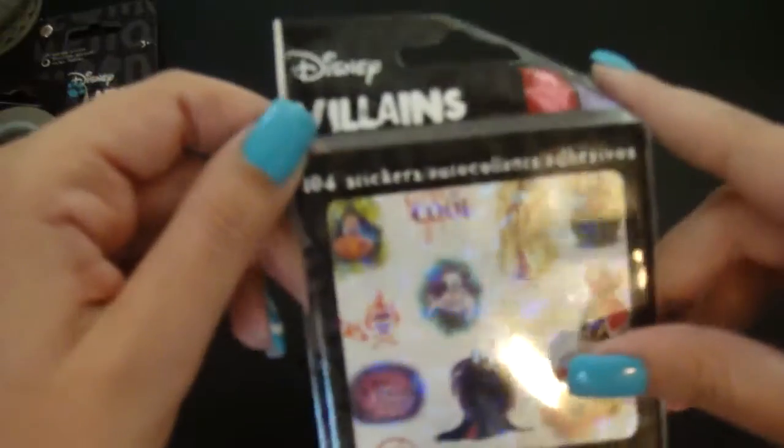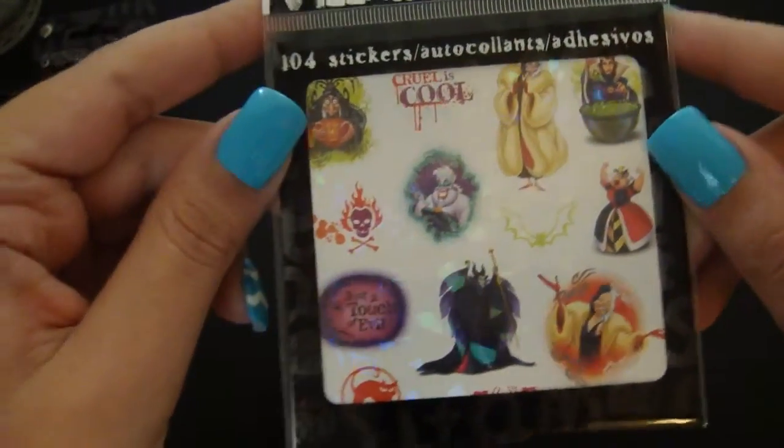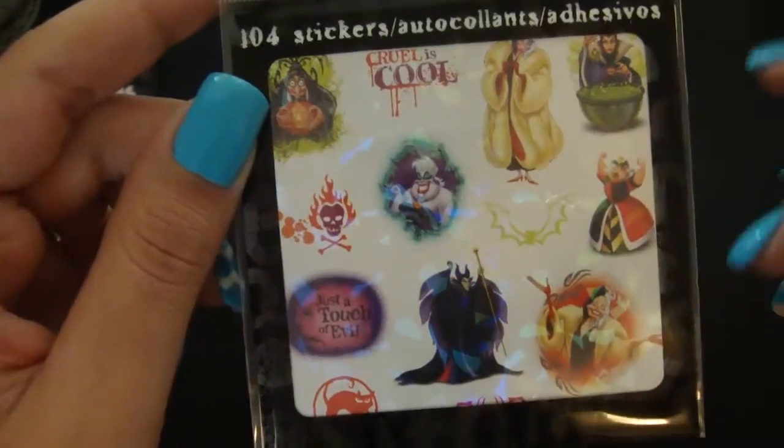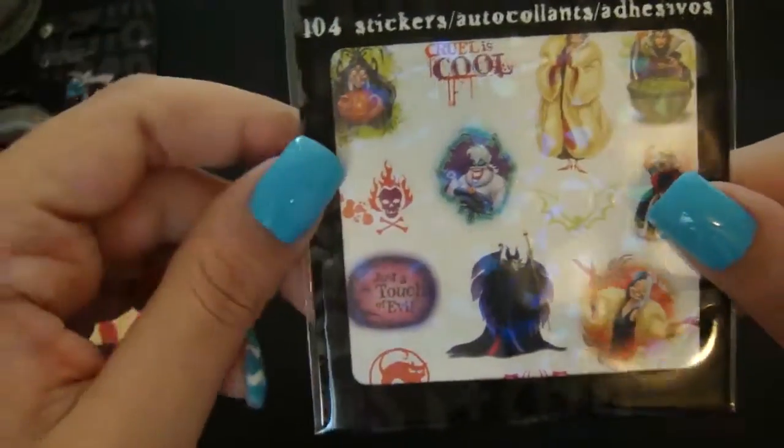I also have these two — they're also more villain stickers. They're kind of holographic looking. I got these just to have some extra ones to go with the main set, and to have the smaller type stickers.